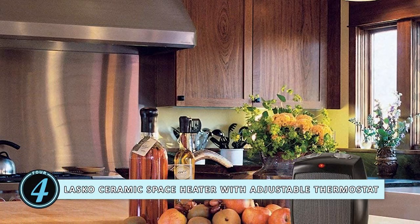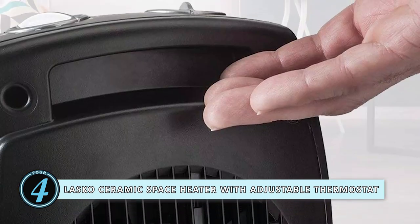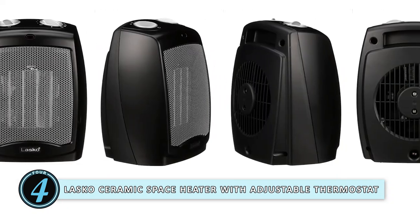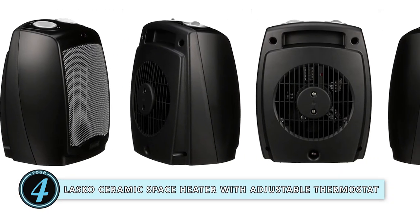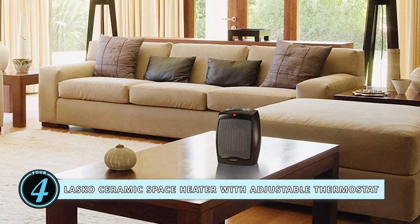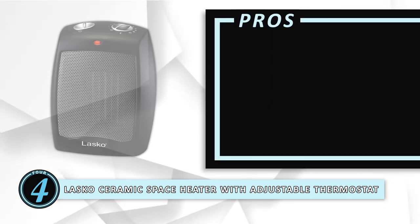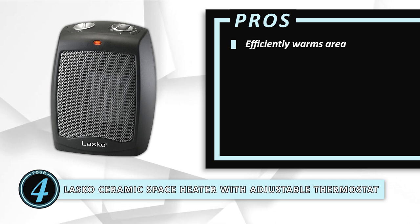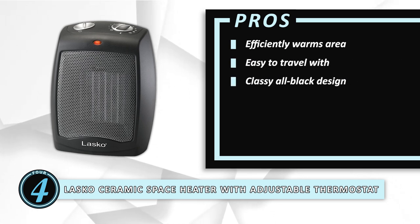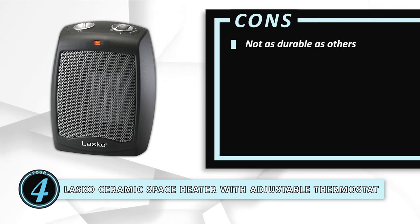Next, we have the Lasko Ceramic Space Heater with Adjustable Thermostat. This is a compact space heater which is lightweight and portable. It can be moved from room to room with the aid of the conveniently placed carry handle. It is not bulky to store either. The all-black, classy design is nothing but great to look at, and it would look perfect in any modern house setting. Its pros are: it efficiently warms the area, it is easy to travel with, and it has a classy all-black design which works for different environments. However, it's not as durable as others.